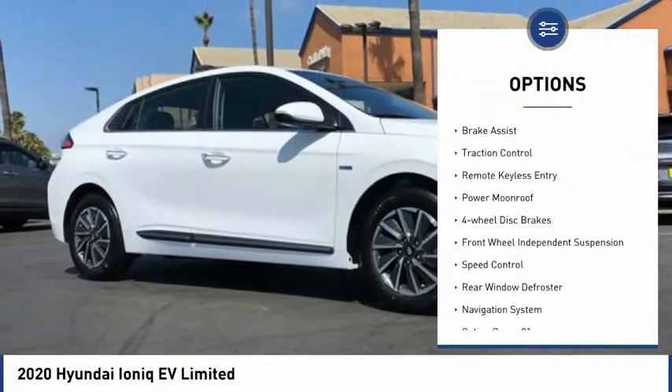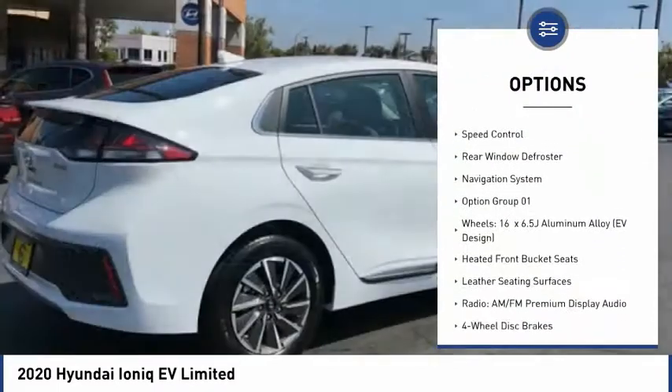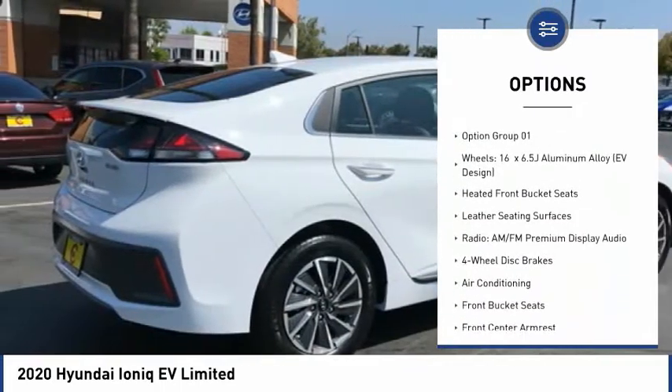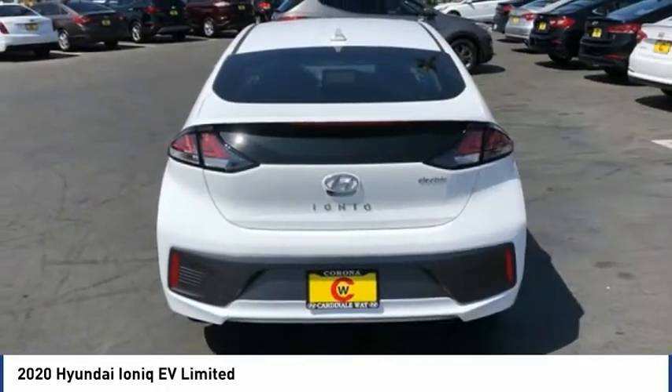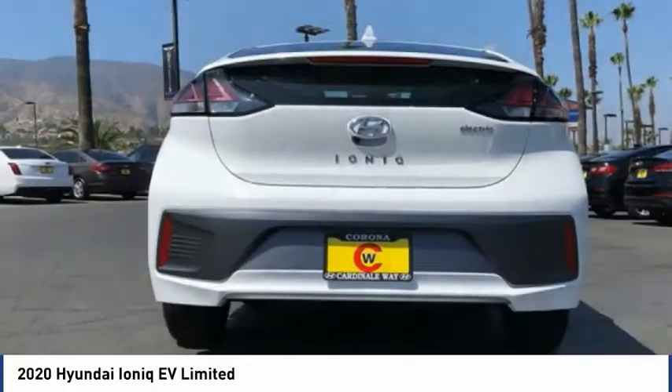Electronic stability control, brake assist, traction control, remote keyless entry, power moonroof, four-wheel disc brakes, front-wheel independent suspension, speed control, rear window defroster, navigation system.